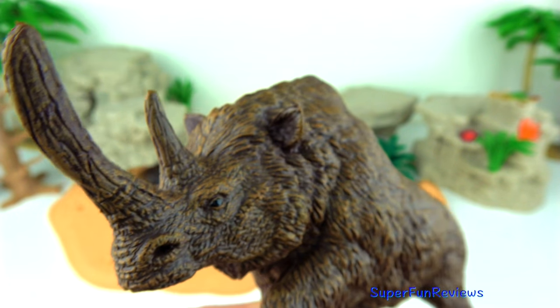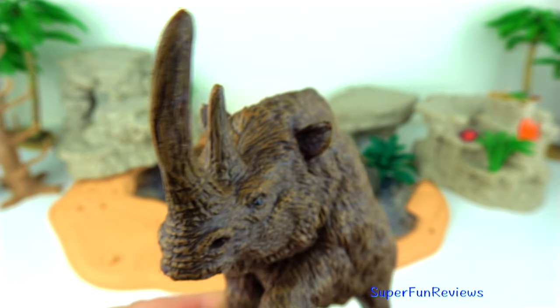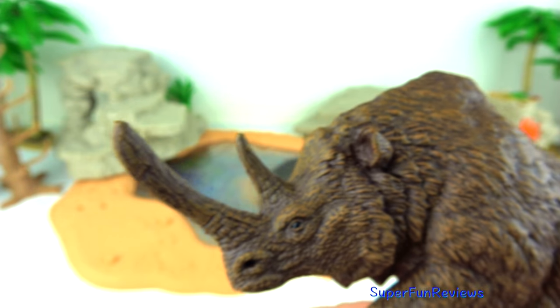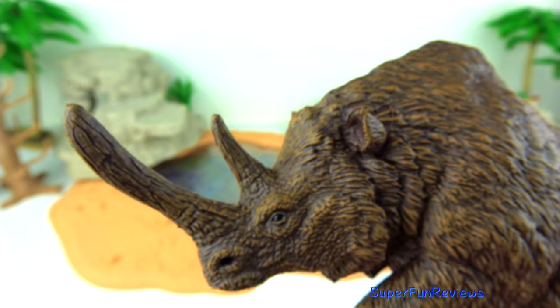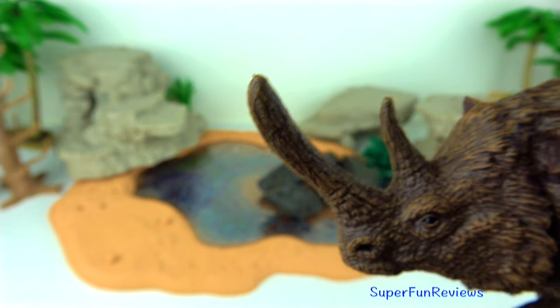It had thick shaggy fur, small ears, short thick legs and a massive stocky body, which all helped conserve body heat. The large horn at the tip of the snout grew to be about three feet or one meter long.